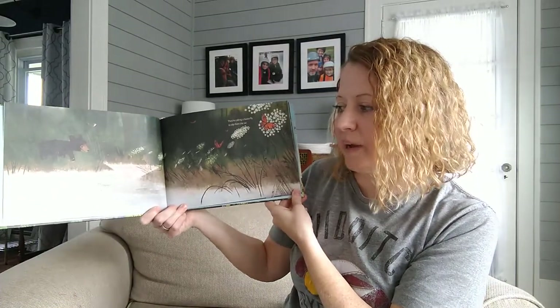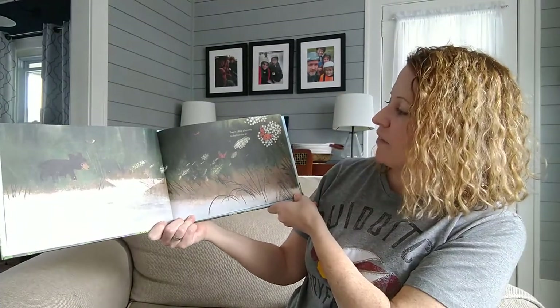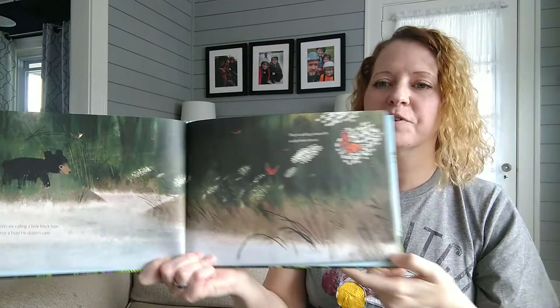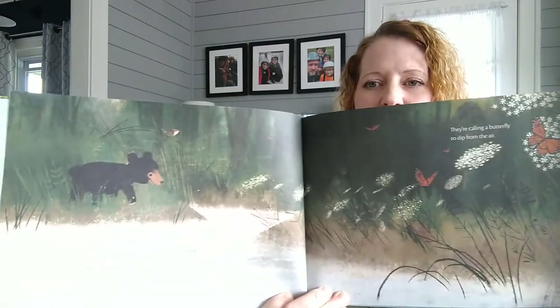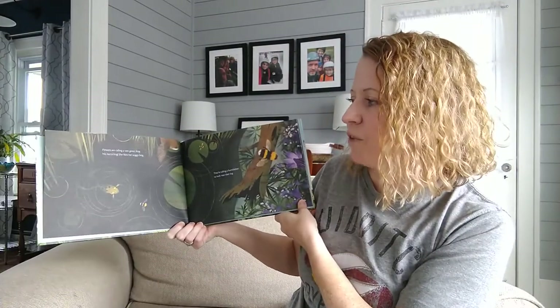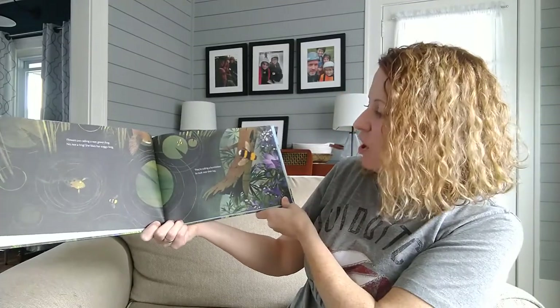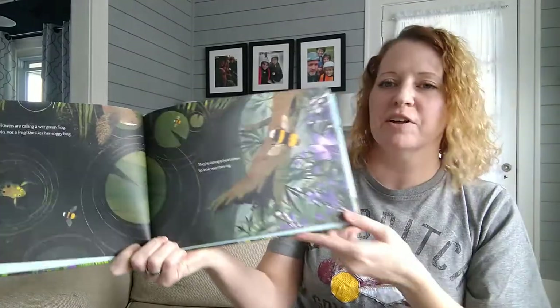Flowers are calling — a little black bear. No, not a bear, he doesn't care. They're calling a butterfly to dip from the air. Flowers are calling — a wet green frog. No, not a frog, she likes her soggy bog. They're calling a bumblebee to look near their log.